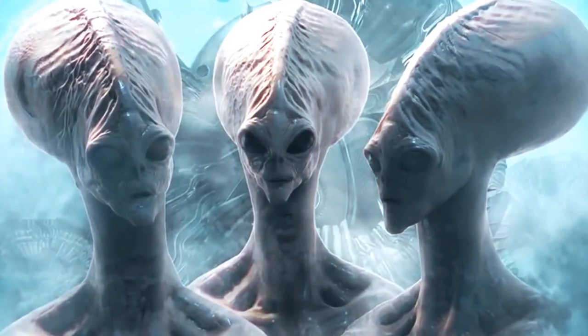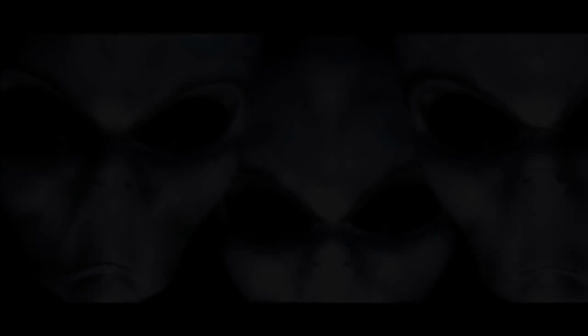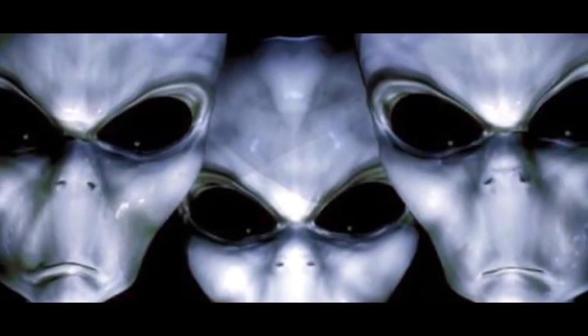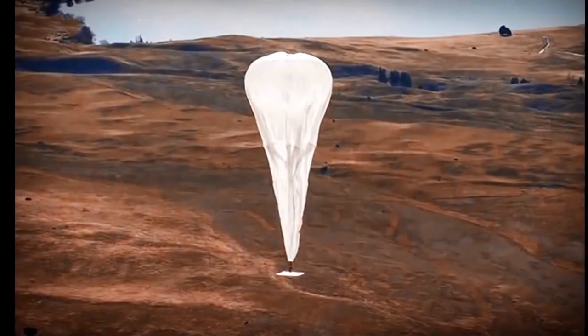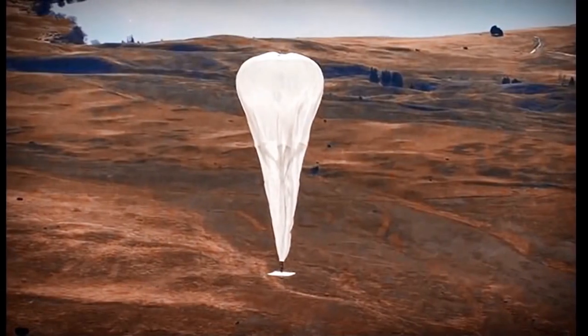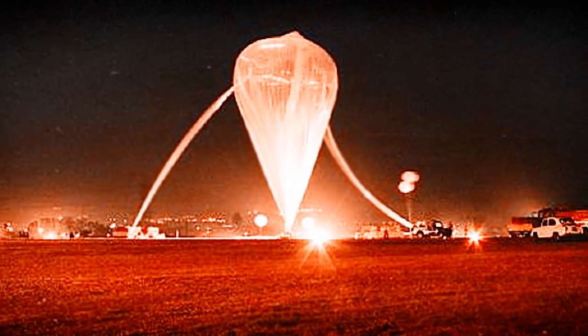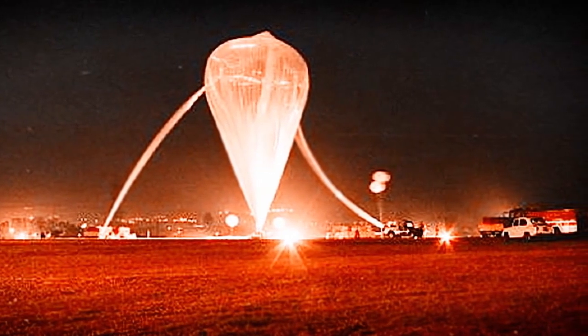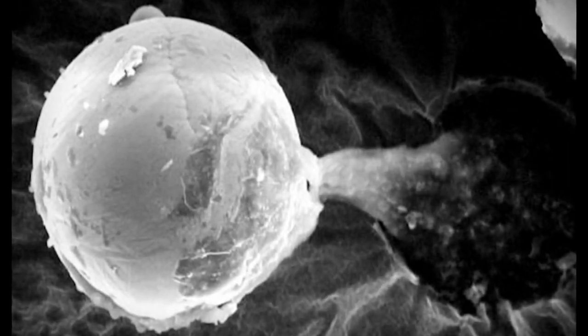Number 4: The Alien Harvest Balloon. The idea of life on another planet is something we've floated around for a long time. But is it possible that alien life could be closer to us than we think? A research team of British scientists released a specialized balloon 17 miles up into our stratosphere to gather samples during a meteor shower, and what it brought back shocked them. Upon its return, they found tiny, unusual microorganisms trapped inside the balloon.